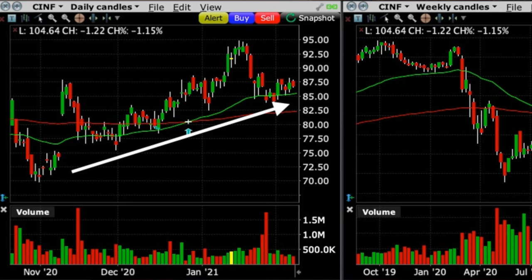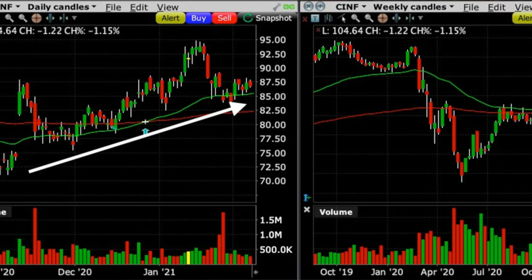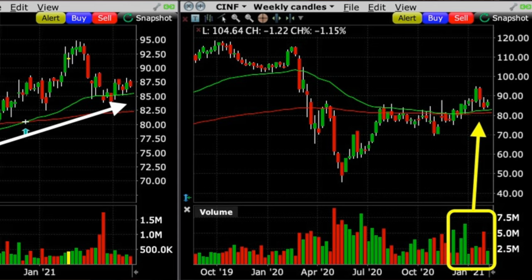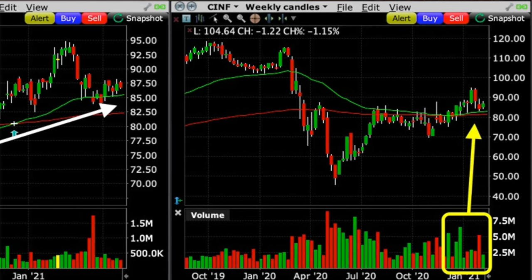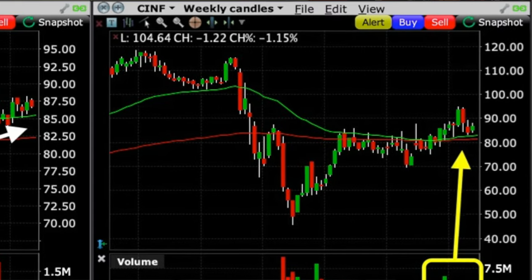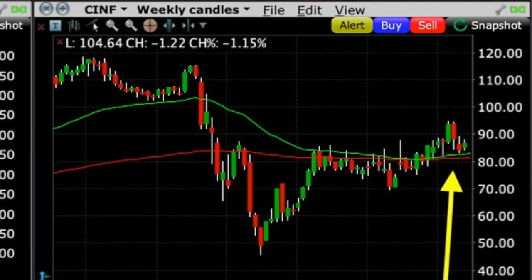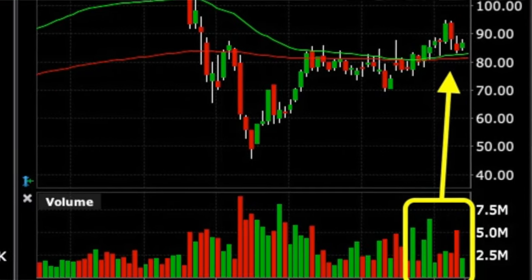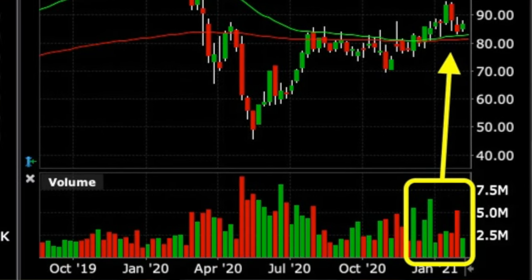If you watch my channel, you know that I always like to get confirmation from multiple time frames before making a trade. So let's look at the weekly chart on the right to see if that confirmed it was a good time to enter a bullish trade in Cincinnati Financial. Notice that again, Cincinnati Financial had broke out above both the green 50 and red 200 moving averages — they were now serving as support for the stock. Down in the volume section you see there had been nice buying pressure over the previous couple of months.